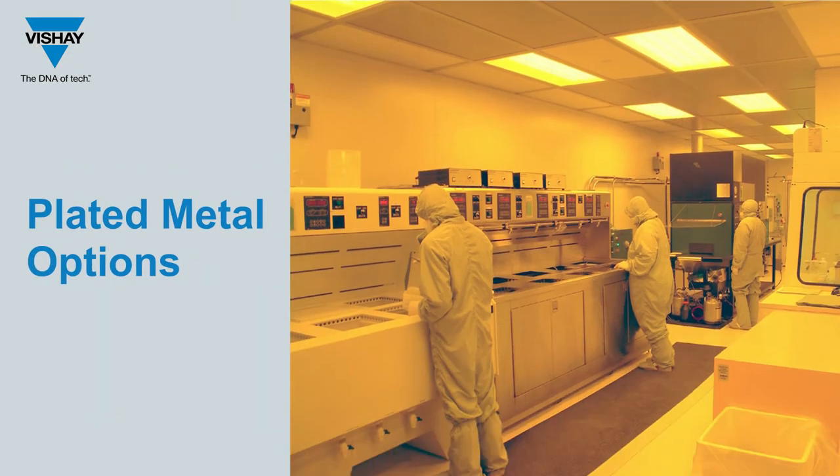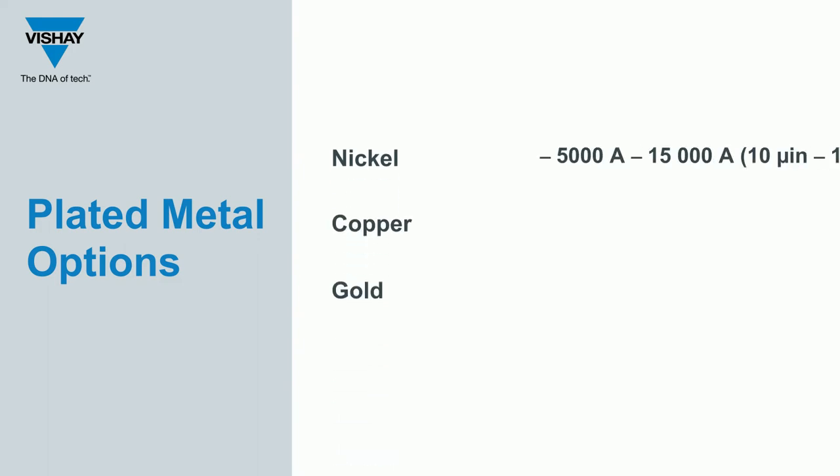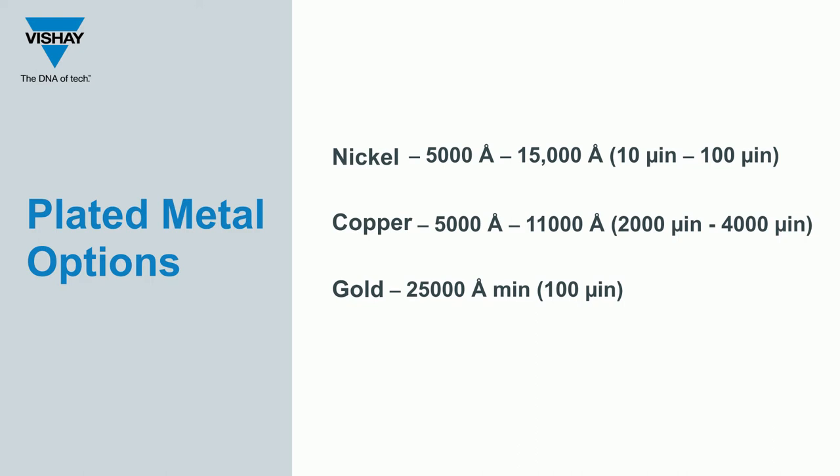The plated metal options that Shea Electrofilms offers are nickel, copper, and gold. Nickel can be used as a barrier layer with a plated thickness range of 10 to 100 microinches. Gold is used as a conductor layer with a plated thickness of 100 microinches minimum, and copper is used as a conductor layer with a plated thickness of 100 microinches minimum.